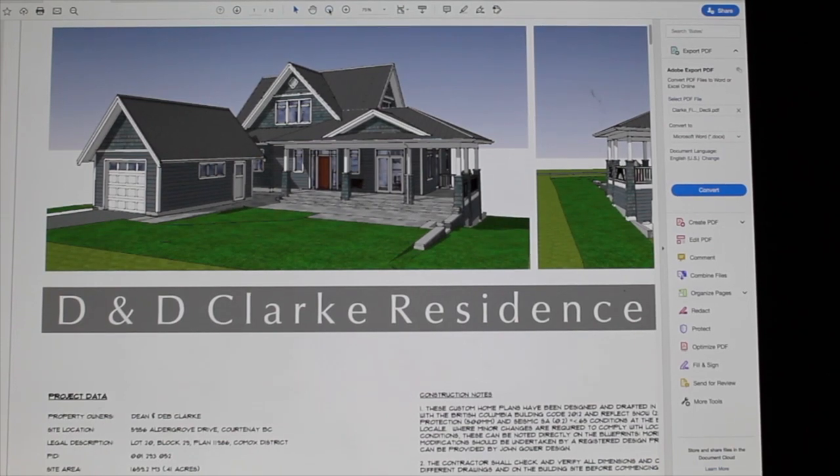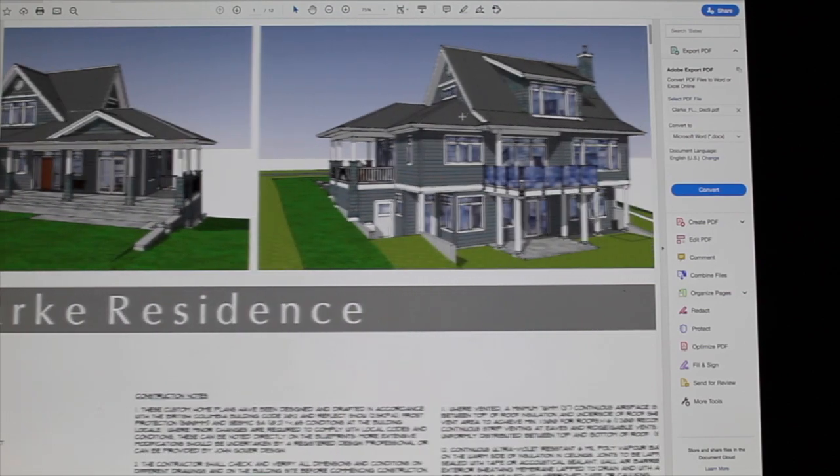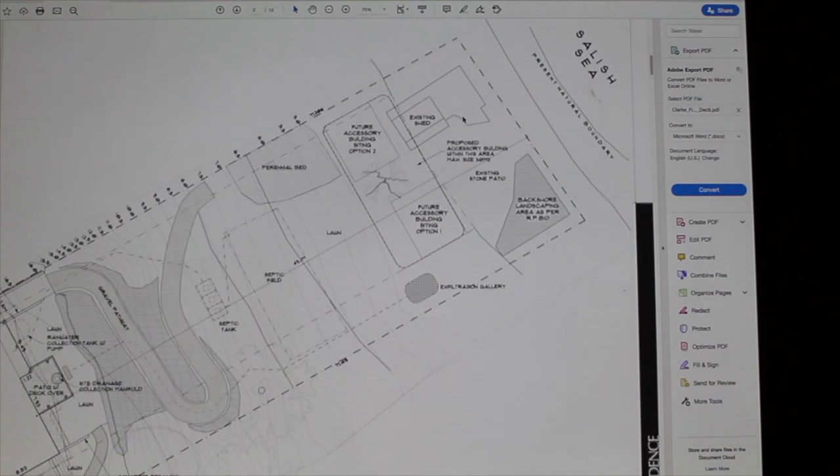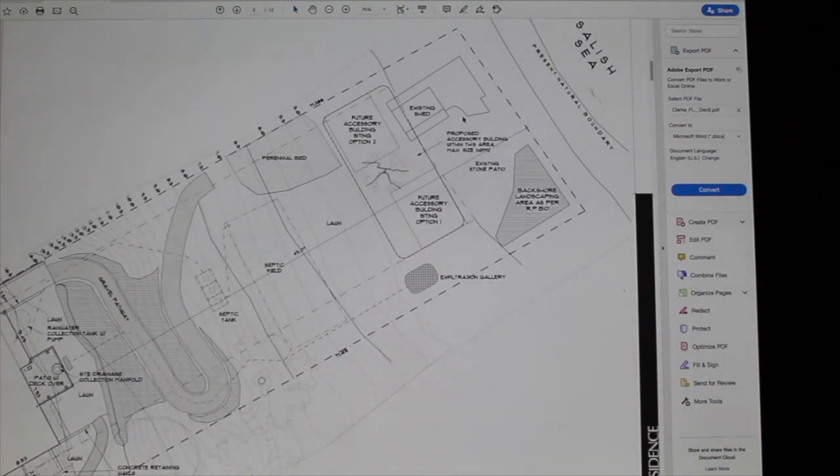This video is just a visual review summary of the two main design documents that we got from John Gower, the designer who worked with us on the house. For the record, we're very pleased with what he did. I'm excited to see it come to a reality now.